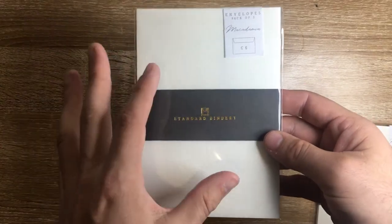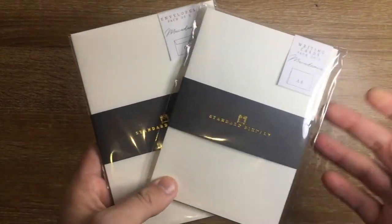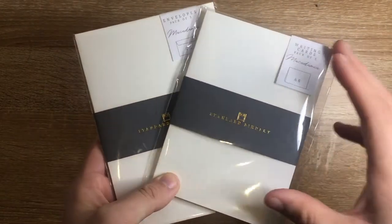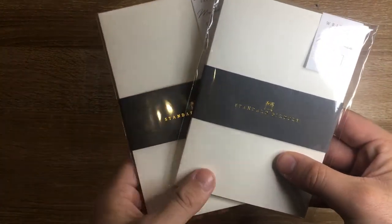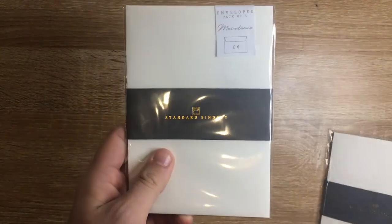The envelopes for a pack of five cost $7.95 Australian, which is the same with the cards. So for a little under $16 you get five matching cards and envelopes made from beautiful, environmentally friendly paper, packaged here in Australia.